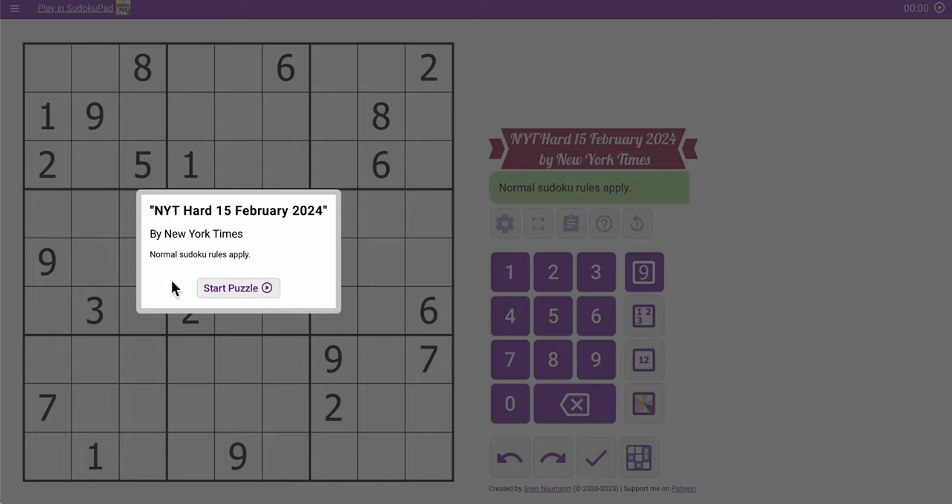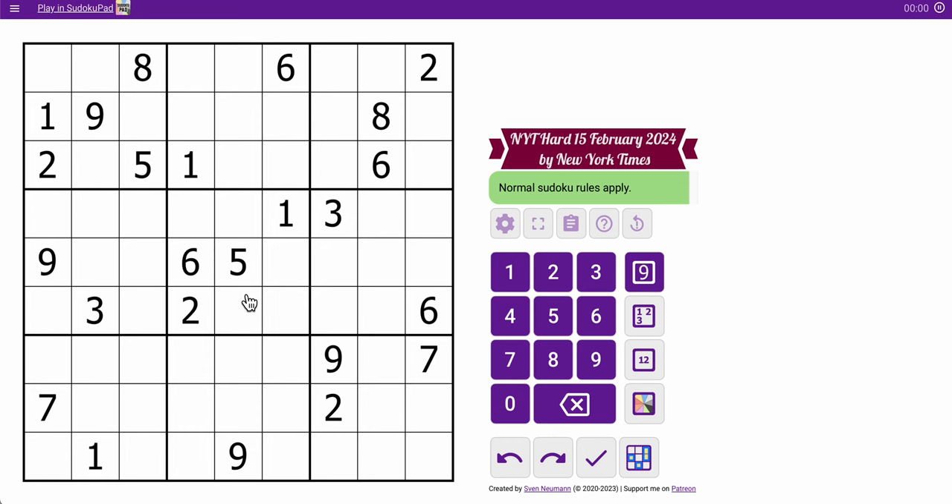Good afternoon, everyone. Welcome to the New York Times Hard Sudoku. This is Thursday, February 15th, 2024. When I was inputting the grid into Sudoku Pad, I noticed the NYT was actually generous enough to give us five digits in a region. So we'll see if that helps us, and let's go, shall we?